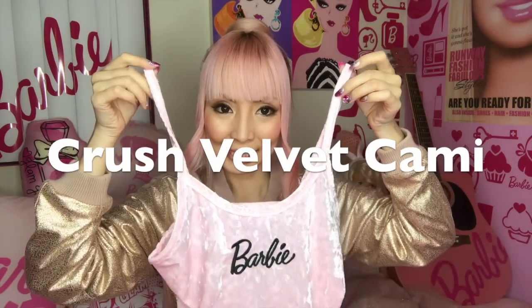The next one is a Barbie cami. It's like grass velvet, pretty short, with an embroidered logo. So pretty — I love it.